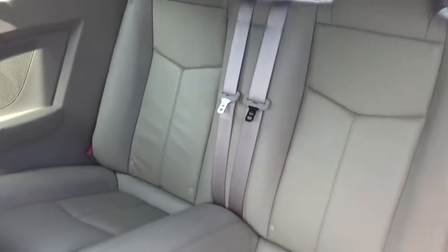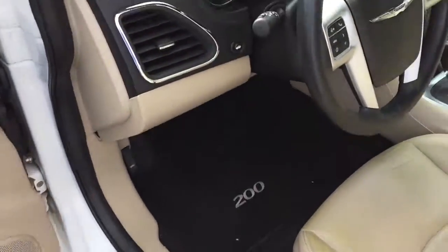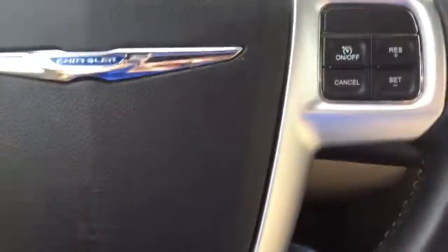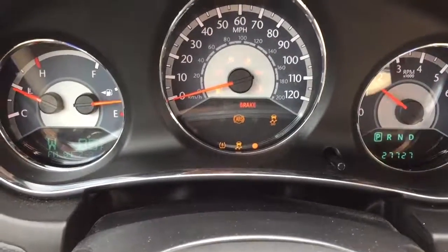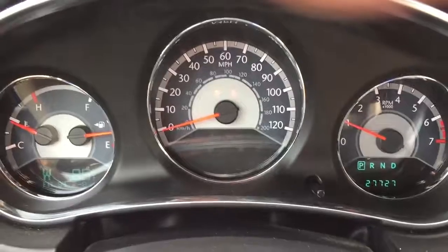Here's your back seat — excellent condition. I'm going to start this thing up. Power windows, power locks, power mirrors, heated seats. Now when I start it, all the warning lights will turn on and turn off as they should, letting you know everything is working exactly as it should.